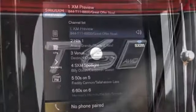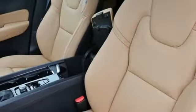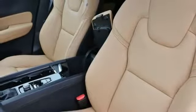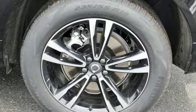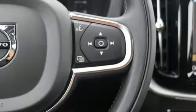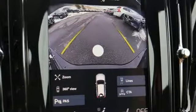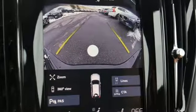Automatic transmission, gas pressurized shocks, external memory control, remote engine start smart device, dual zone climate control, configurable instrument gauges, voice activation, Apple CarPlay, Android Auto, front heated bucket seats, auto dimming rear view mirror, and power tilt down heated mirrors.